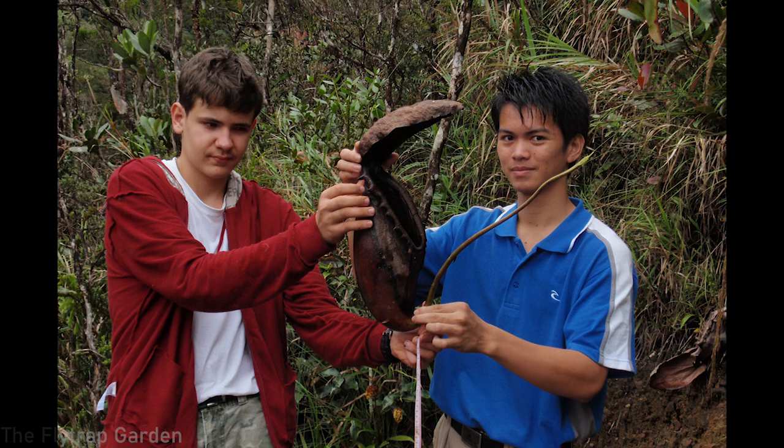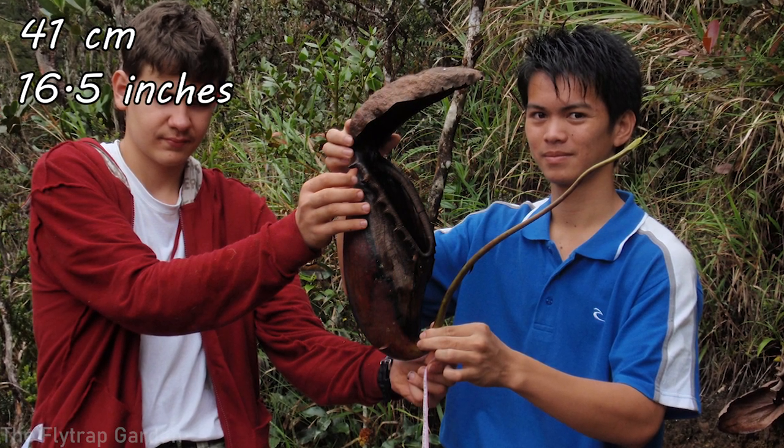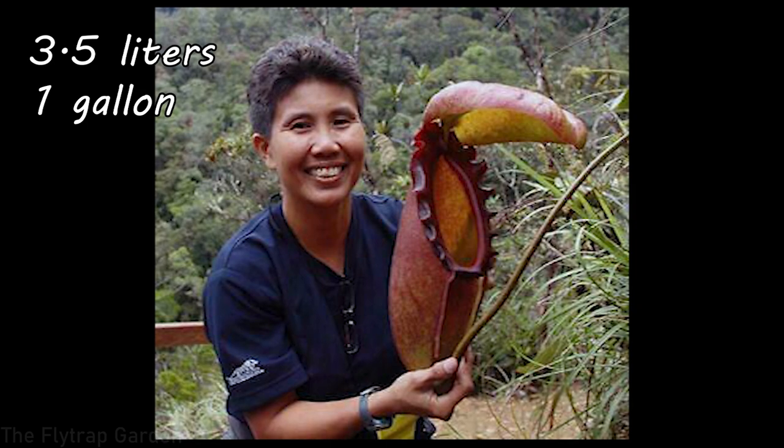At number one we have Nepenthes rajah — the biggest carnivorous plant in the world, often seen eating mice, bats, and rats. Like Nepenthes lowii, the pitchers release an exudate on their lids that animals eat, causing them to defecate into the plant. However, unlike lowii's shallow basin shape, Nepenthes rajah has a deep pitcher — if an animal slips in, it can't get out. These pitchers are recorded at 41 centimeters, or 16.5 inches in length, with a volume of 3.5 liters — one gallon — making them a massive carnivorous plant.